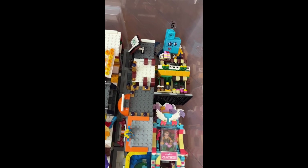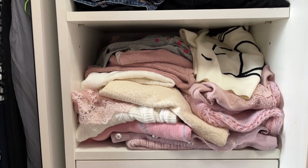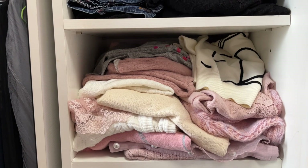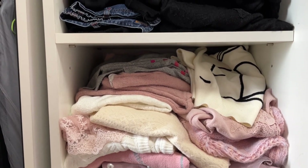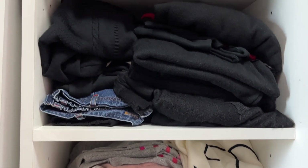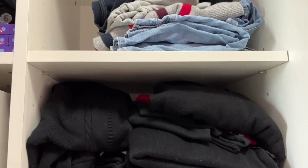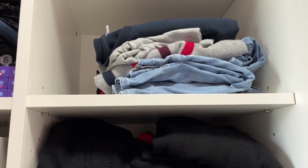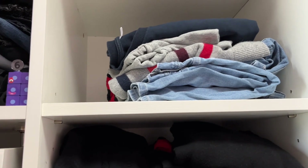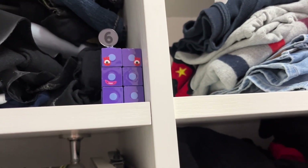Wow. Number 6 is hiding in our wardrobe. Can you help us to find it? We need to find number 6. Can you find it, Zero? Yes, yes, it's on your left. It's purple. Oh, I see it. It's at the top. Good job!